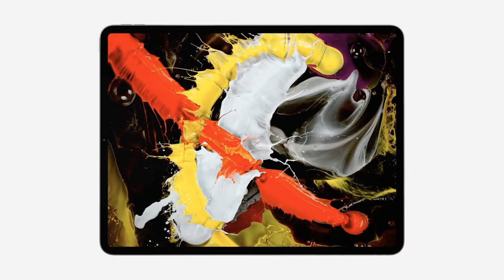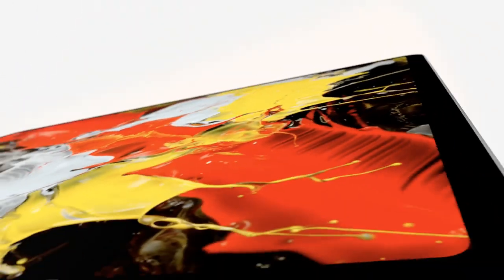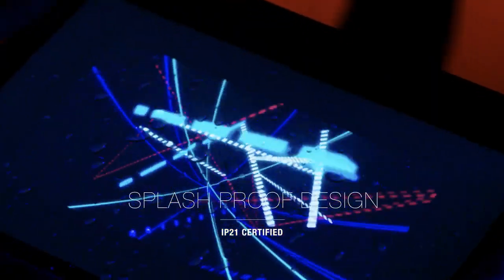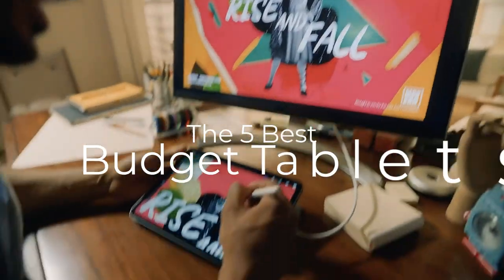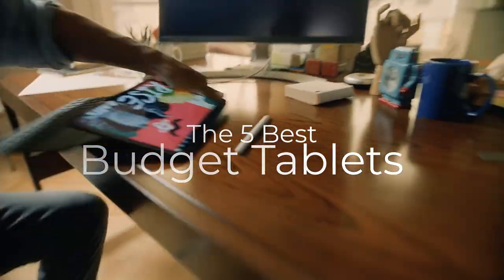Are you wondering what the best budget tablets are for this year? If so, stay tuned, because by the end of this short video, you'll know exactly which one to choose. Hey guys, it's 7 Top Rated, and in today's video, we're going to check out the 5 best budget tablets on the market.